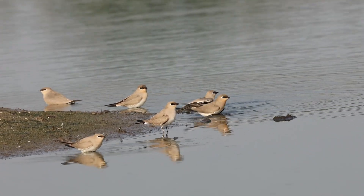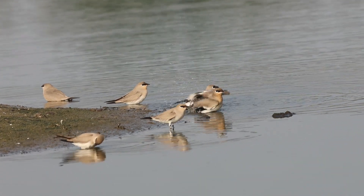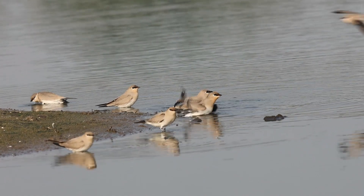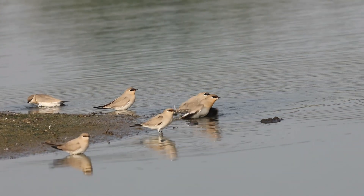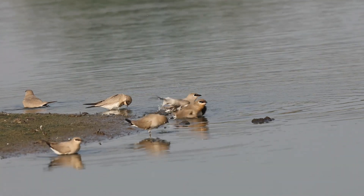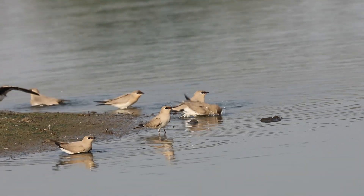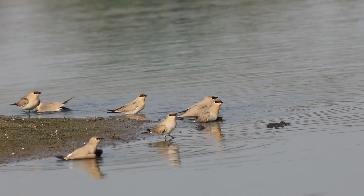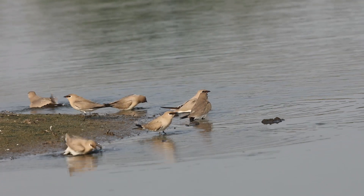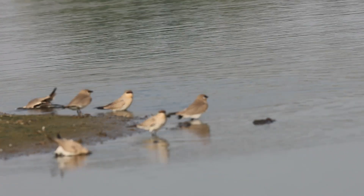The special attraction of this particular lake is the number of small pratincoles we get to see. In the early morning they are taking a sun bath as well as water bath simultaneously. How beautiful it is! There are hundreds of small pratincoles everywhere — you can see them in the water, on the banks of the lake, as well as on the grasslands. So many pratincoles we never used to witness in any other parts of Telangana.